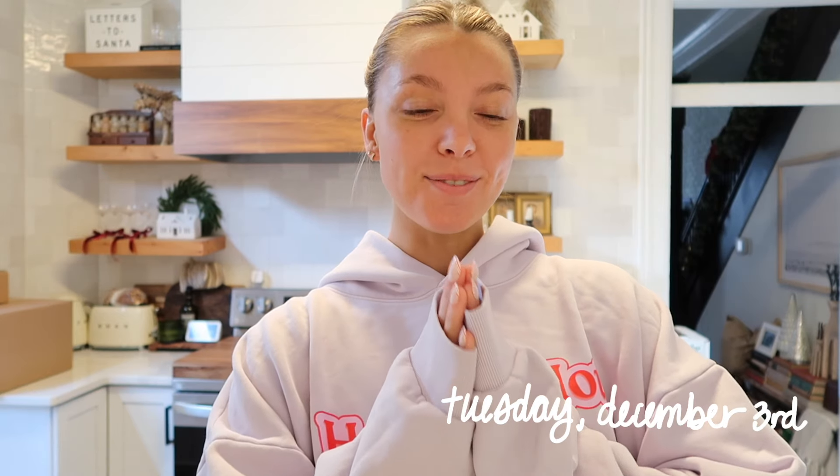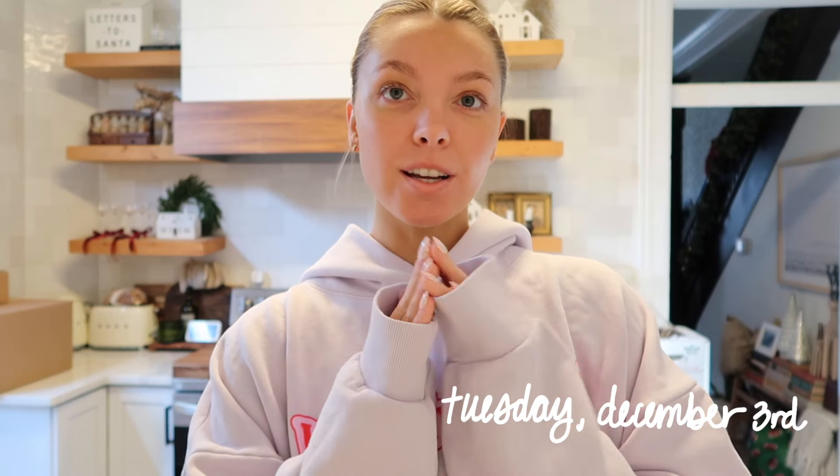Good morning, welcome back to the vlogs. It is a very chilly winter morning — Mousse is currently eating his food, sorry if that's loud. Just got some coffee, I still need to do my skincare and stuff. I have some things I need to do around the house — I need to do laundry and the dishes. The dishes have been piling up so bad. I feel like I've been working so much that I haven't really been focusing on cleaning, so we're gonna be doing a big cleaning day. I also have work stuff I have to get done too.